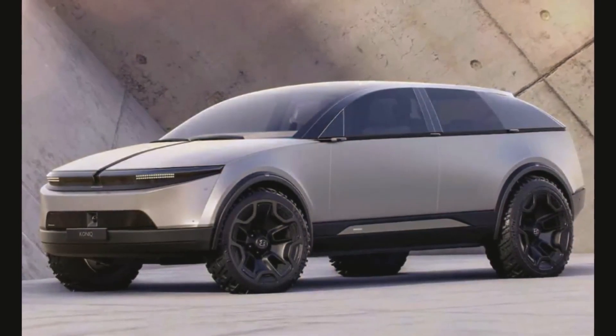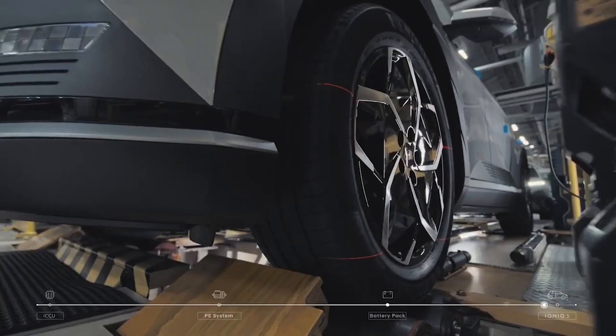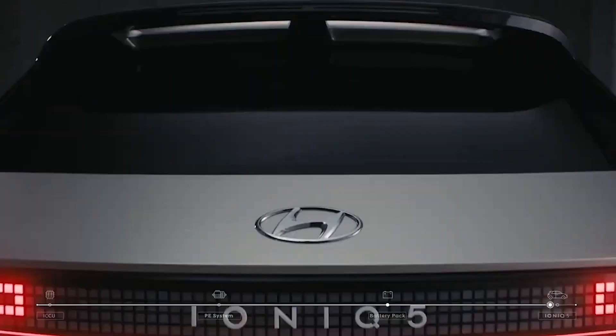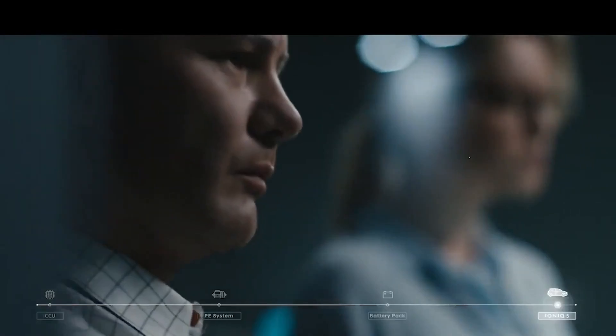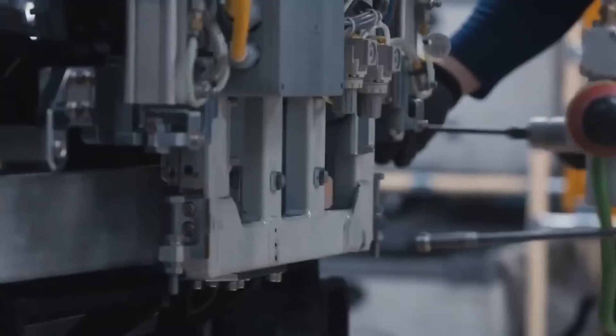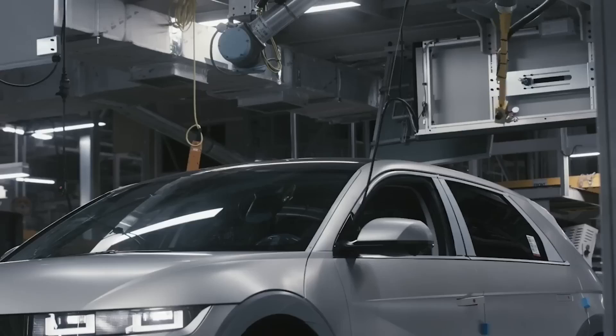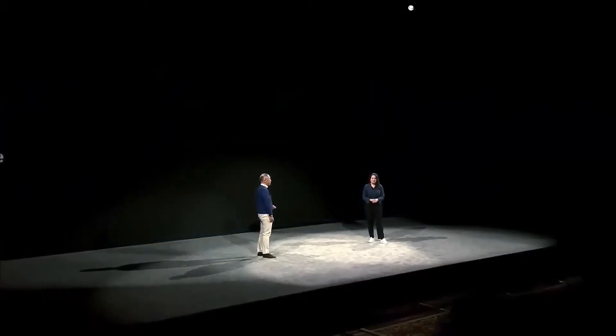The newest electric vehicle from Hyundai, the 2024 Hyundai Ioniq 8, was recently unveiled, so we'll be talking about that major occasion today. In an effort to maintain their position as the industry leader for electric vehicles, Hyundai has made a huge move, and we're excited to share all the details with you.